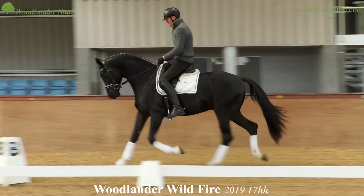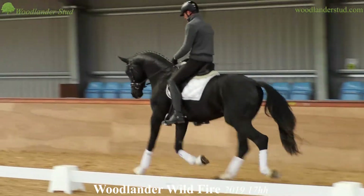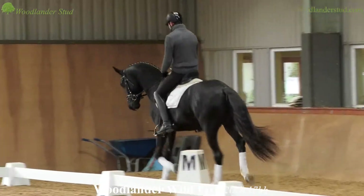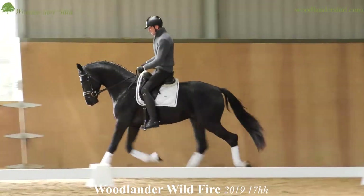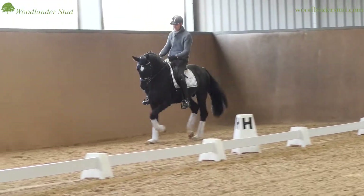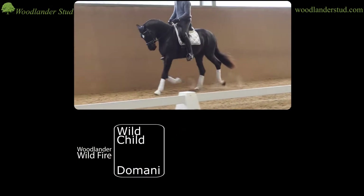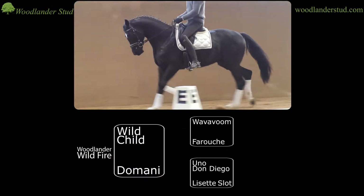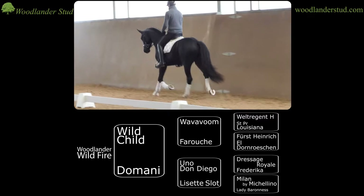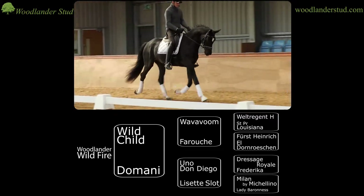He's licensed with the Warmblood Breeder Studbook UK and we will go for an Anerkennung with Oldenburg. He will do a performance test. When you look at him you wouldn't think that he's 17 hands because he looks very tidy — he's very harmonious. His Danish mother line: his mother Domani was by the stallion Uno Don Diego, from the breeders of Uno Don Unique who won the World Breeding Championships, and then Domani's mother goes back to the Danish stallion Michellino.